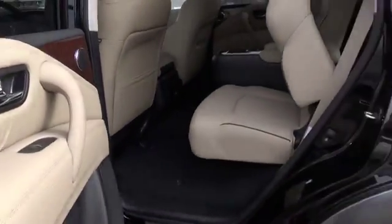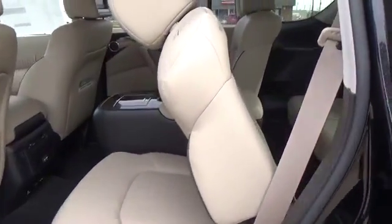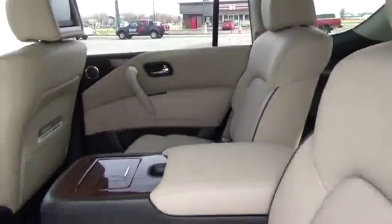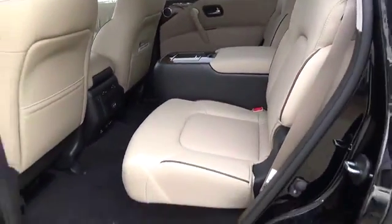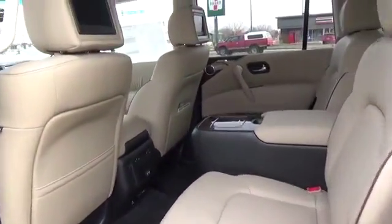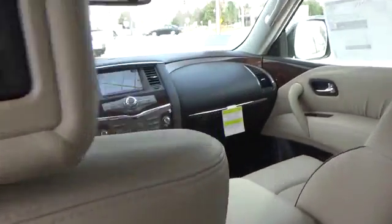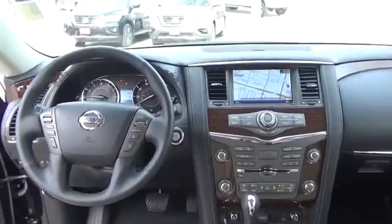At Valley Nissan, we have a committed sales staff with many years' experience satisfying our customers' needs. We invite you to browse our inventory online and visit our dealership to set up a test drive. Be sure to ask about our two-year free maintenance plan and the Valley Advantage, which provides a six-year, 100,000-mile limited powertrain warranty with the purchase of a new Nissan vehicle.